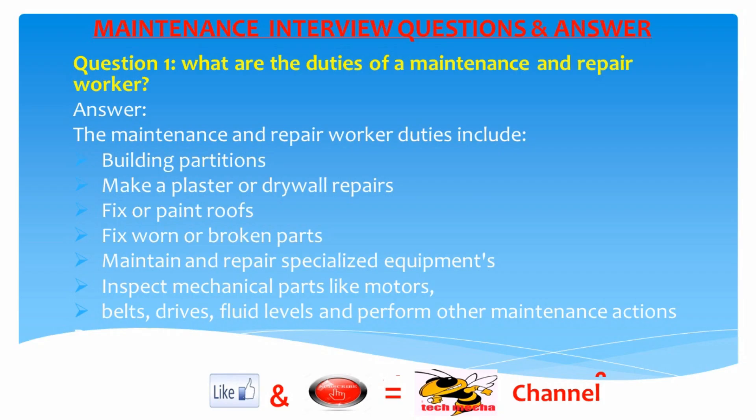Question 1: What are the duties of a maintenance and repair worker? Answer: The maintenance and repair worker duties include building partitions, making plaster or drywall repairs, fixing or painting roofs, fixing worn or broken parts, maintaining and repairing specialized equipment, and inspecting mechanical parts like motors, belts, drives, and fluid levels, and performing other maintenance actions.